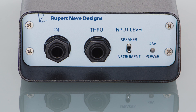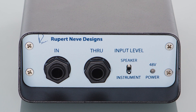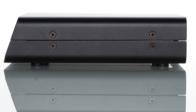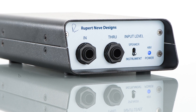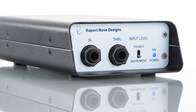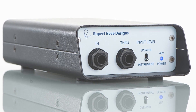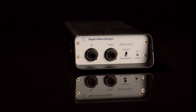The RNDI can be confidently used with everything from basses, guitars, keyboards, and acoustic instruments with piezo pickups. In speaker mode, the RNDI can be used to capture the full 1000W output of an amplifier. This technique allows you to capture the full tonality of the amplifier, including any EQ, inserts, and all of the output stage circuitry.